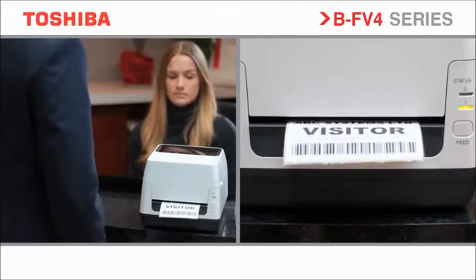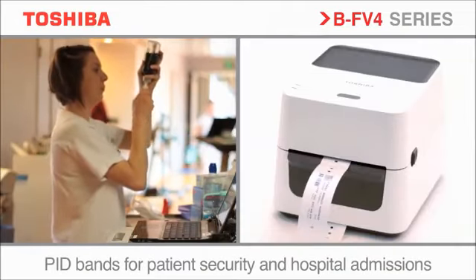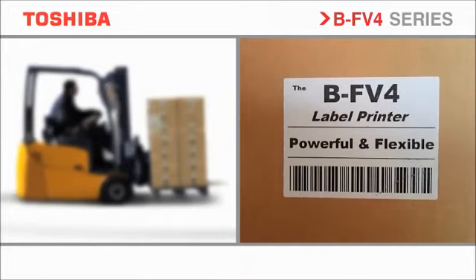The BF v4 is ideal to produce labels for use in an office, pill bottle labels in a hospital, shipping product labels in a warehouse, or labels for use in a post room.